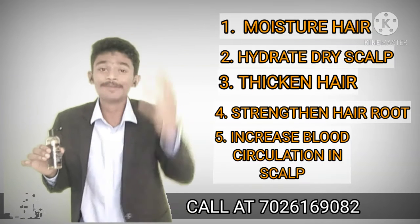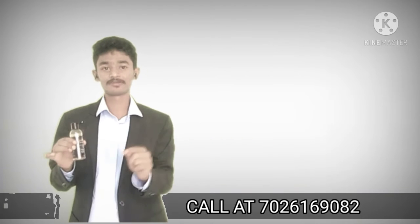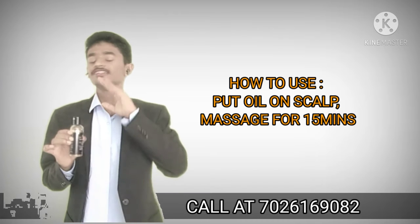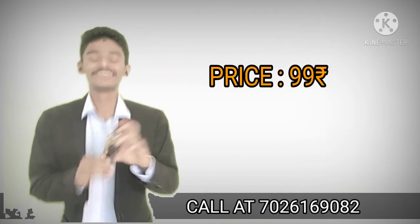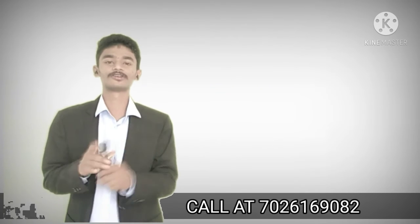This product improves blood circulation in the scalp. The distributor price is only 77 rupees. You can't buy this quality product for 50 rupees — it is so affordable.